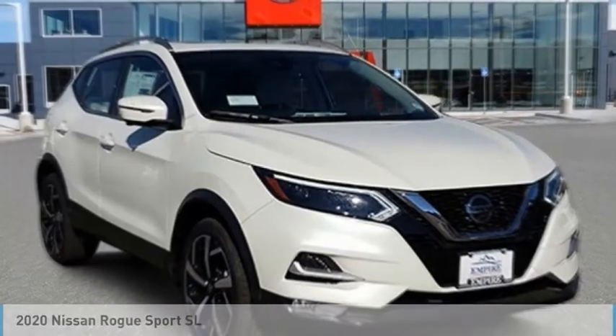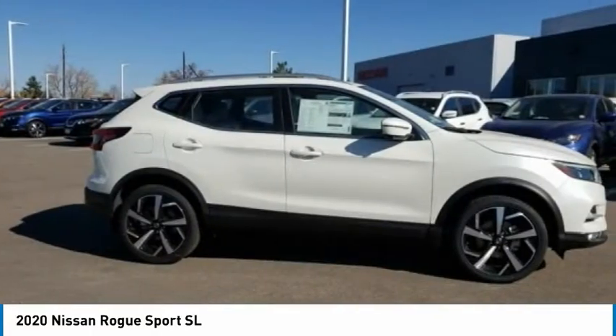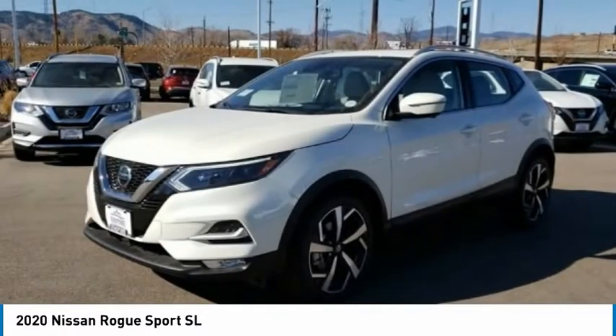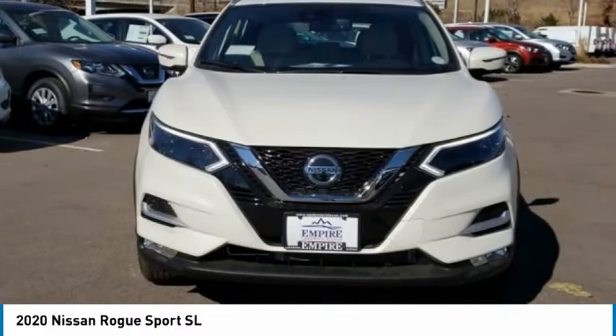Take a ride in the 2020 Rogue Sport. The Nissan Rogue Sport is a subcompact SUV that provides all the functionality. A smooth ride, lots of cargo room, and a roomy back seat is a recipe for a pleasant traveling experience.